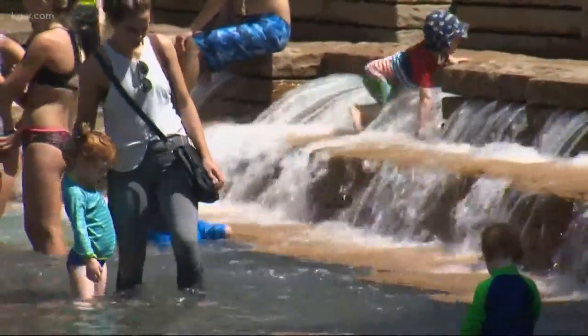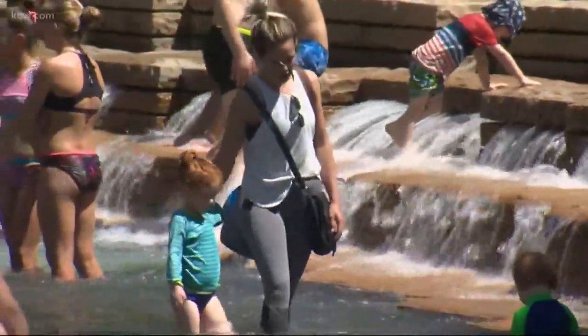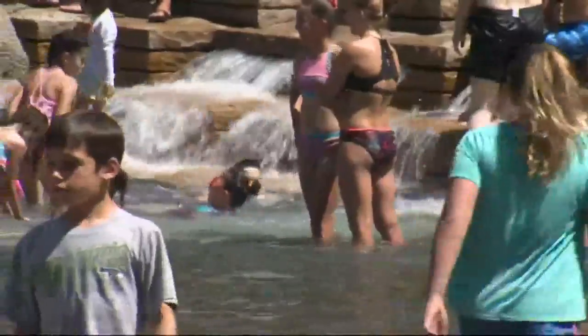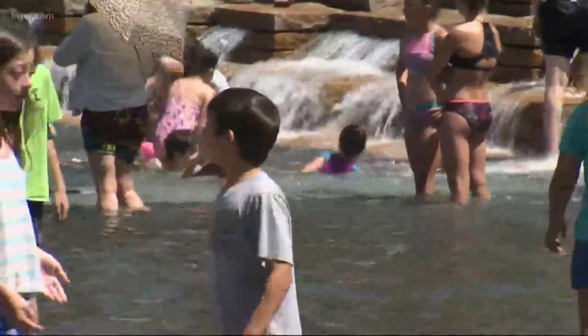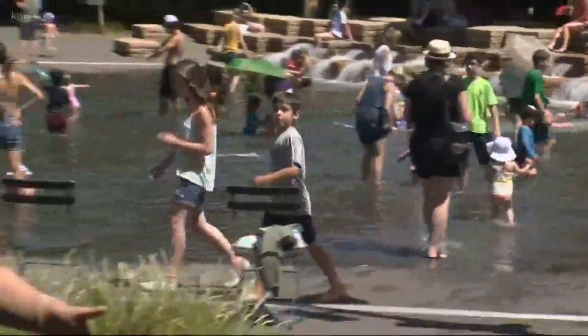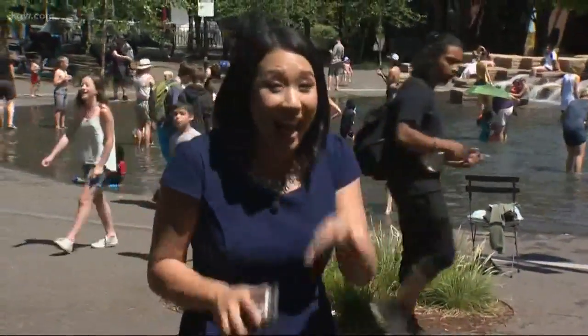He didn't think we'd put that last bit in, but hey, we did. And if you want to keep cool outside like these cute kids, there are plenty of spots around town where people can access pools, rivers, and other swimming areas. We also have a list of cooling centers available in the area on our website, KGW.com.